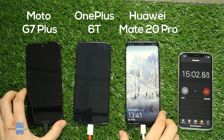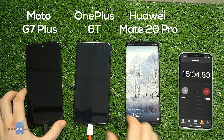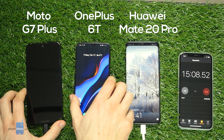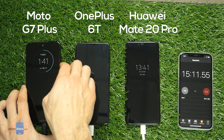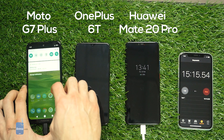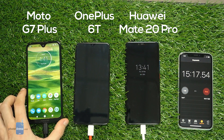At 15 minutes after the beginning of the charging, the Mate 20 Pro has 35% on the battery meter, the OnePlus 6T has 25%, and the Moto G7 Plus has pulled way ahead with 47% — 47% in just 15 minutes. Truly impressive.